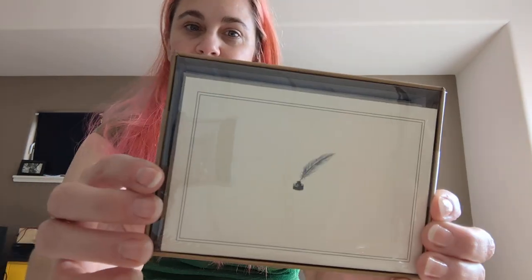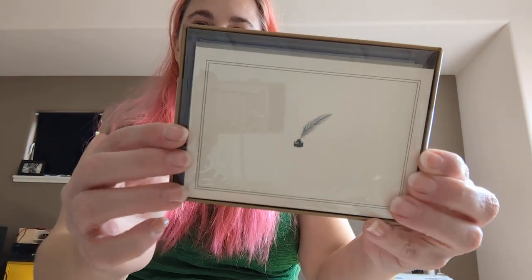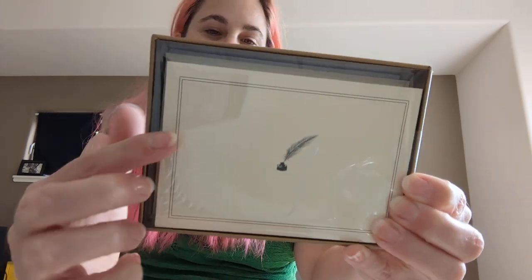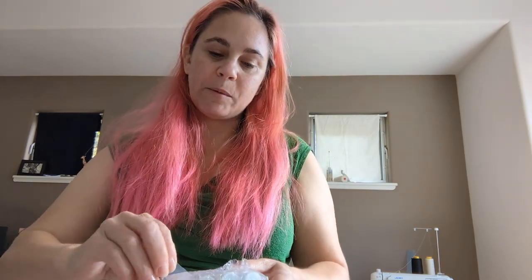I saw somebody unbox this, so this is not a surprise. So there are these cards that have — hey look, you can see the camera — a quill and an ink pot. And it has paper that tells me about things, but we're not looking at the paper. We're gonna be surprised, even though we saw a thing. I don't remember what was in there. I remember that sticker, though.